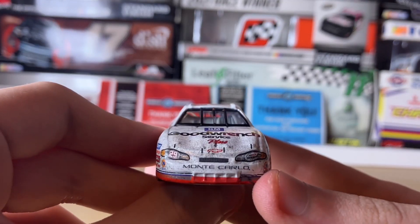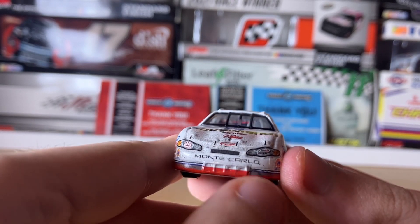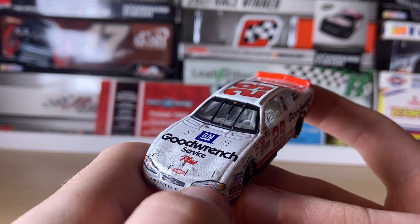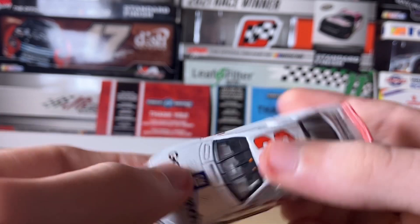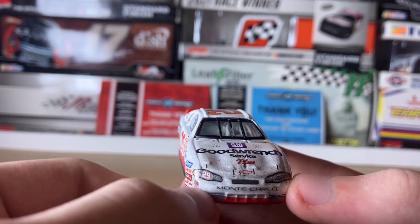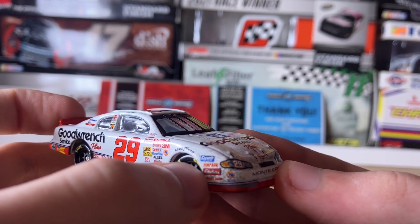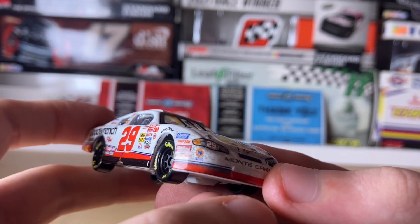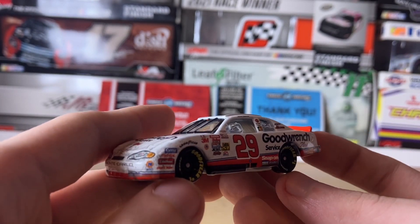Starting with the front of the car: we have the Monte Carlo logo, some dirt particles, and the RCR logo on the left headlight. On the right we have the Kevin Harvick number 29, the Union 76 logo, Simpson, Edelbrock, and Plasti-something — can't read that due to the dirt particles, which are printed onto the car. This is the race version.